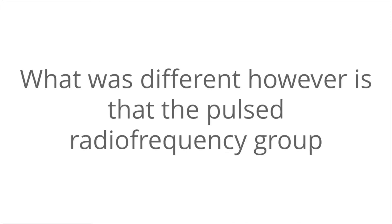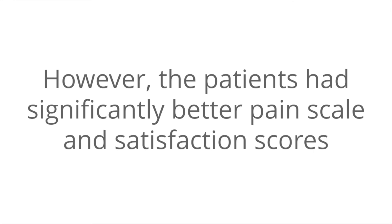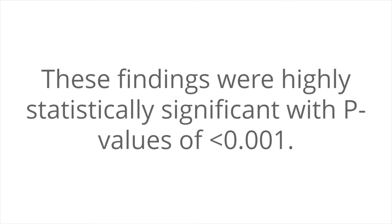What was different, however, is that the pulse radiofrequency group had significantly greater comfort at the one and three week marks. Overall, effective analgesia was achieved in both groups. However, the patients had significantly better pain scale and satisfaction scores in the pulse radiofrequency group in the first and third weeks. These findings were highly statistically significant, with p-values of less than 0.001.